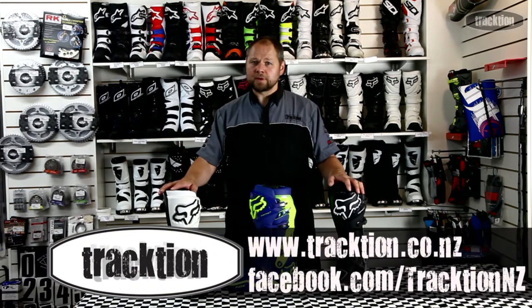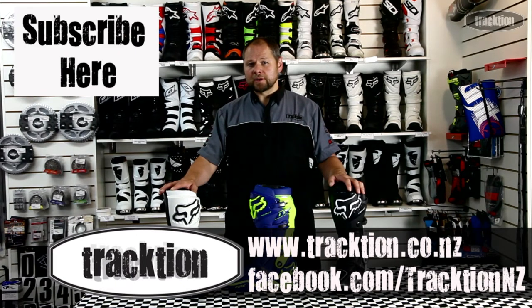As always, this stuff is available on our website at www.traction.co.nz. Like us on Facebook, we'll keep you updated, and subscribe to this YouTube channel and we'll keep it coming.